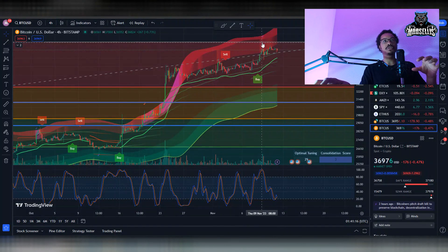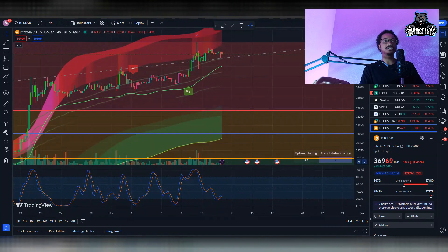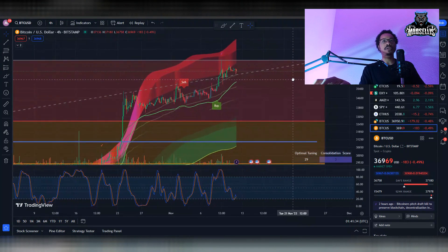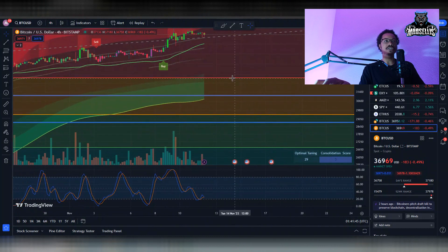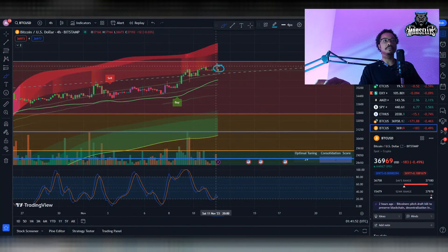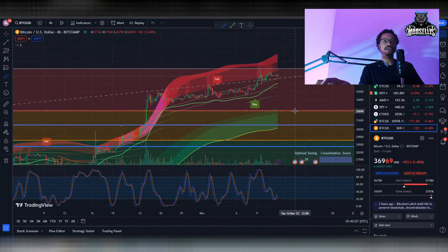Bitcoin pumped all the way up to 38k but got rejected just before 38k and went down from there. Bitcoin is probably going to pull back a little more. I had been talking about a pullback maybe at 32k — it didn't happen exactly then, but eventually it's going to happen. We hit resistance up here, and the first support for Bitcoin on a big pullback is all the way down at 32k. That's what we're watching for.